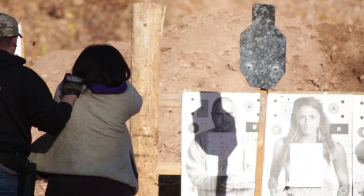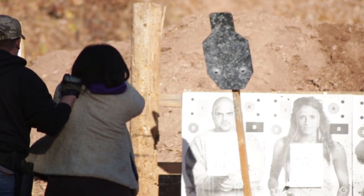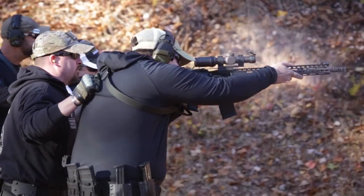We closed out with some fun drills on steel. We had some competitions. Everybody had a good time — shot golf balls, shot steel, shot tin cans. All good stuff.